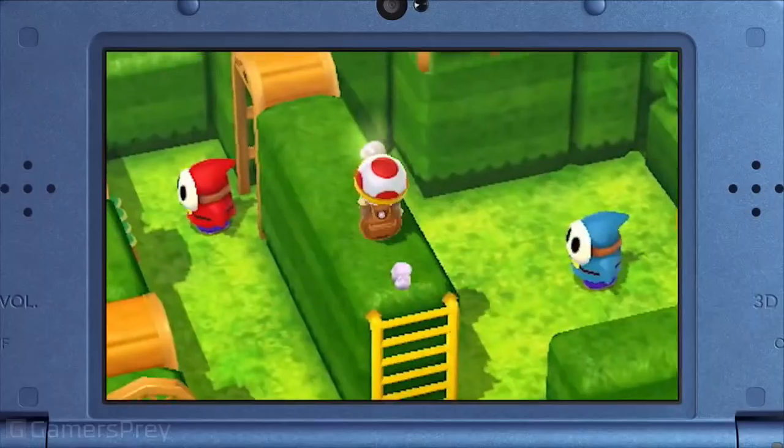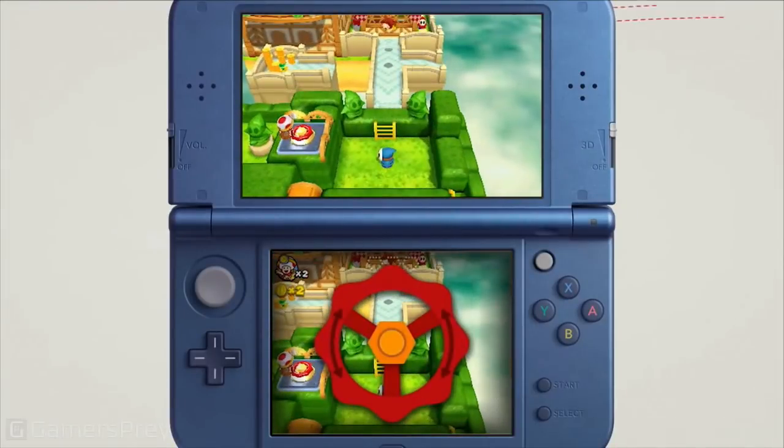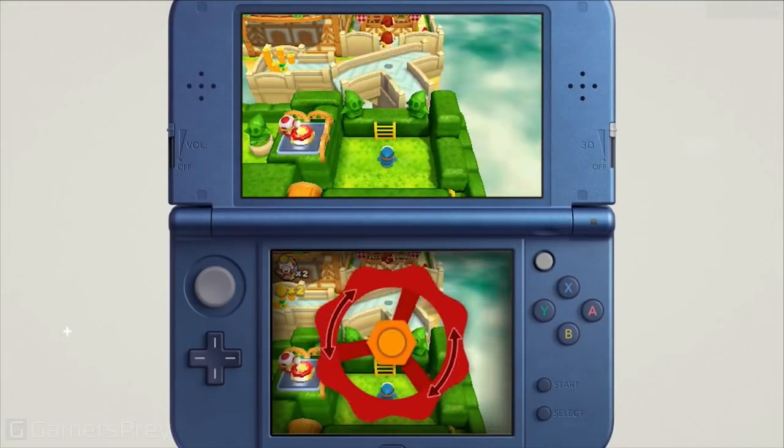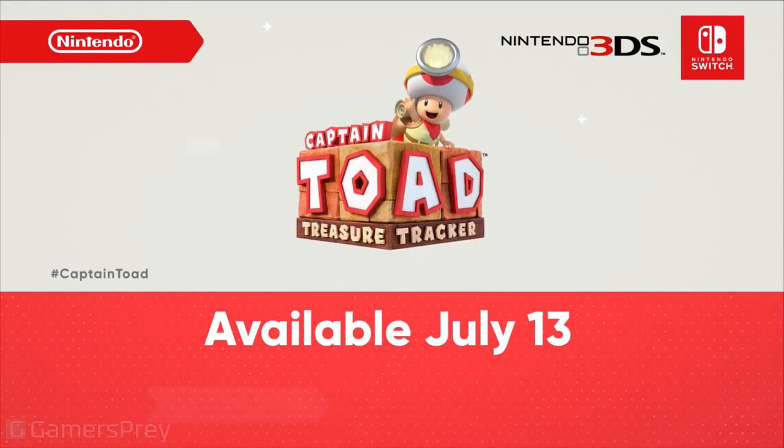We also plan to release a Nintendo 3DS version with 3D visuals and touch screen controls — it feels like there's a box garden right in your hands. Captain Toad Treasure Tracker launches July 13th.